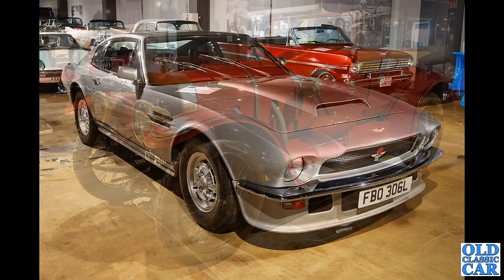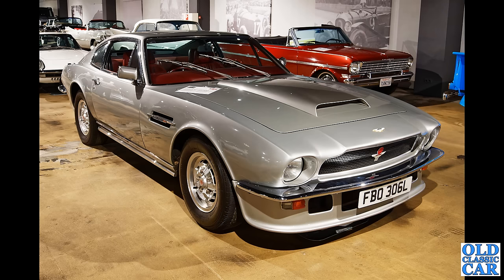Bond is black — the mighty Aston Martin V8. This one on the number plate, so about 1972-ish I would guess the date of this particular car.